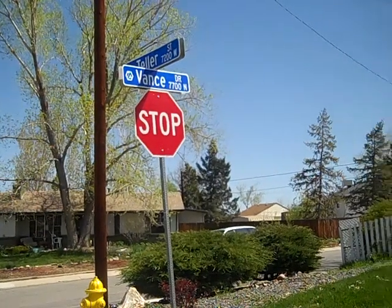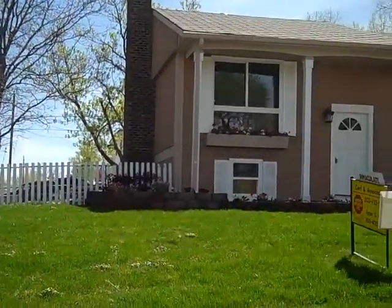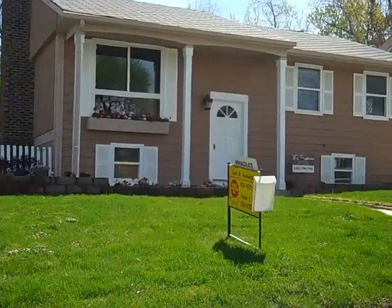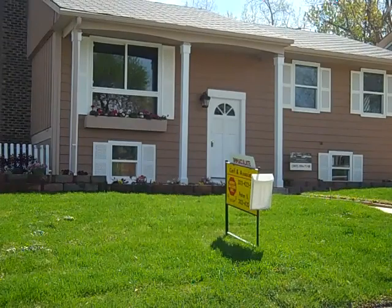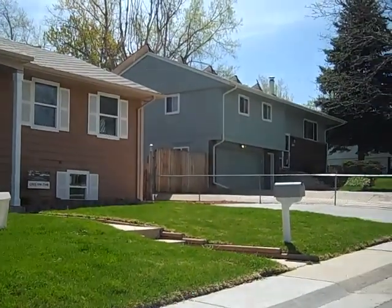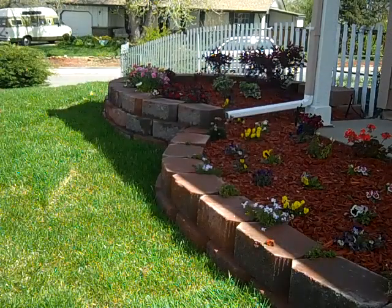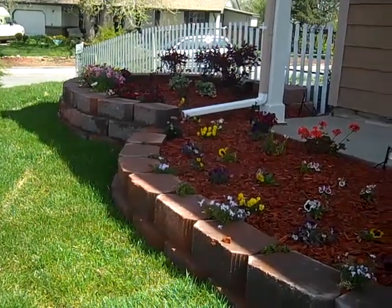Now let's take a look a few weeks later at what's been happening at this property. A lot of changes have taken place: a complete paint job, landscaping, and a driveway over here. Let's go inside and take a look. The addition of these flower planters really makes a difference.